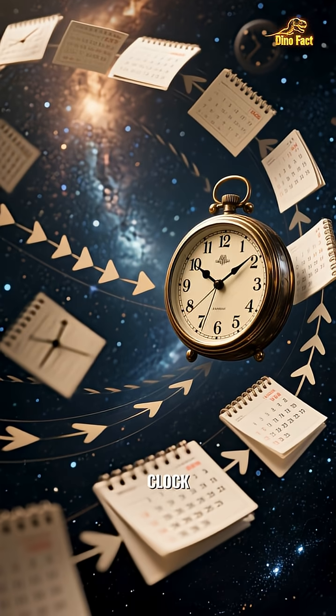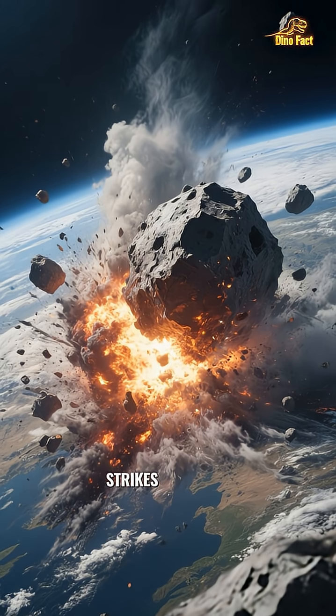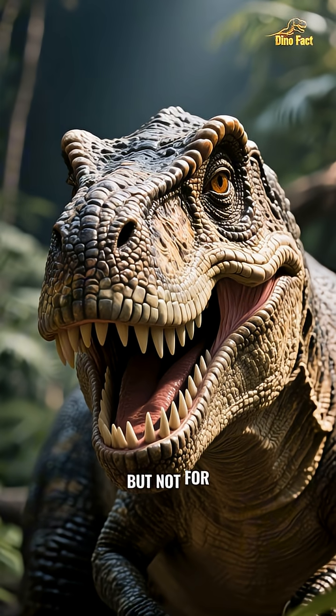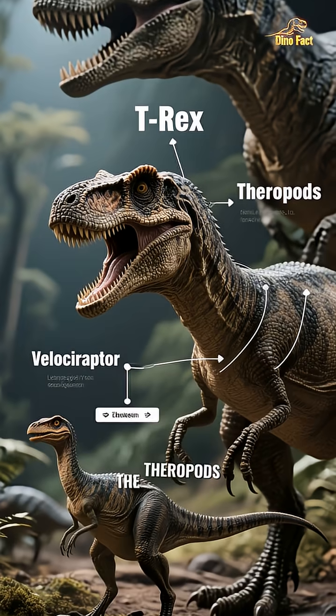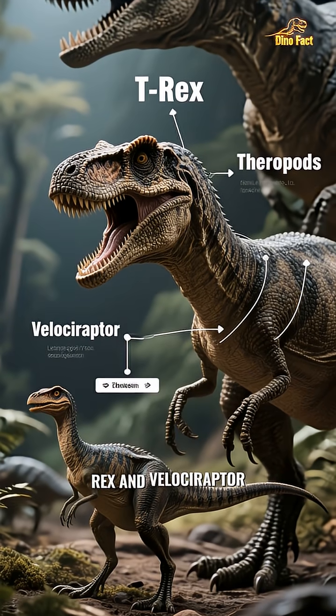Let's rewind the clock about 66 million years. A massive asteroid strikes the Earth, causing a cataclysmic event that wiped out most of the dinosaurs. It was the end of an era, but not for everyone. One special group of dinosaurs managed to survive the apocalypse — they were called the theropods. This group included famous names like T. rex and Velociraptor.